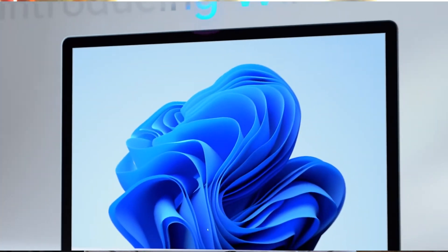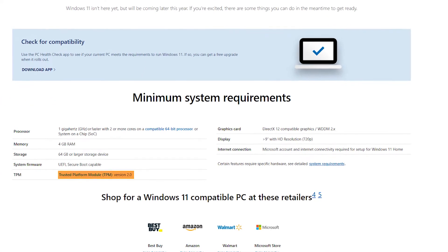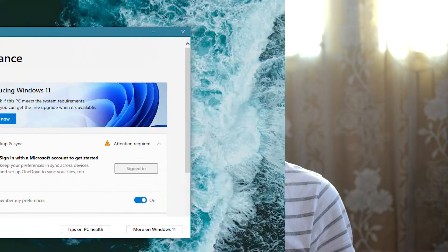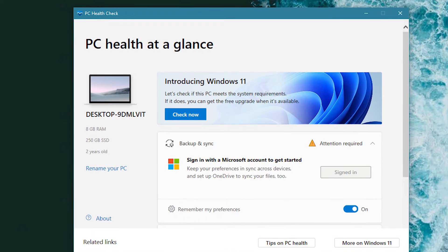Microsoft has announced Windows 11 at their yearly event on June 24th, 2021. You can get the beta version through the Windows Insider Program. A lot of people quickly realized that their PC might not meet the minimum requirements of Windows 11, right after checking the Windows 11 compatibility with the PC Health Checker which Microsoft provides on their website.